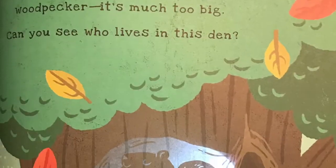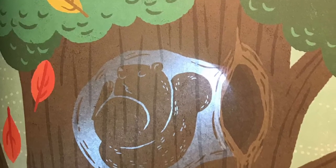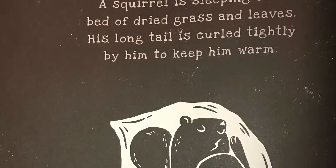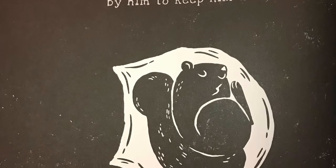This hole hasn't been made by a woodpecker. It's much too big. Can you see who lives in this den? Shhh! A squirrel is sleeping on a bed of dried grass and leaves. His long tail is curled tightly by him to keep him warm.